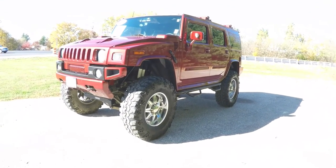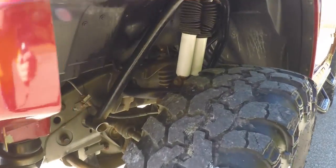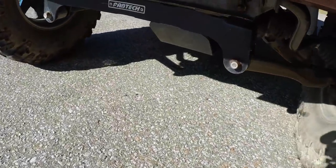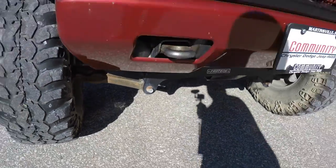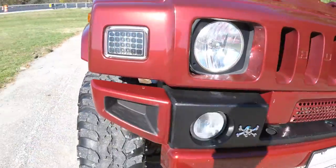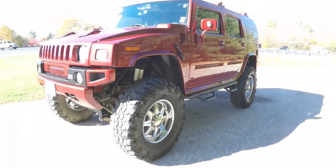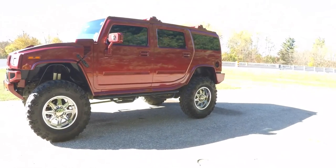This H2 is on a 4 inch lift, has LED front lighting, and also has a body color grille insert. This H2 is in Victory Red Pearl Coat.